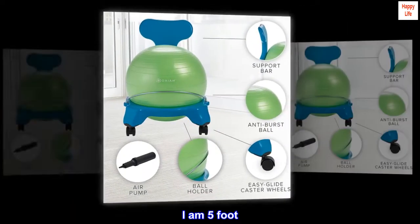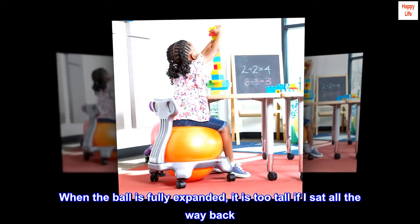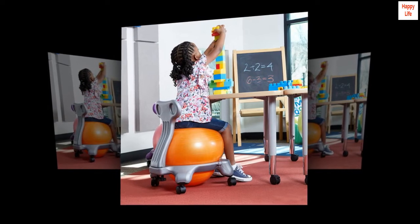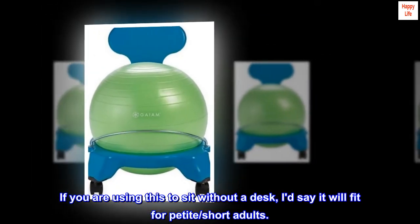I am 5 foot. When the ball is fully expanded, it is too tall if I sat all the way back. I released some air and put a pillow against my back — now it's perfect. If you are using this to sit without a desk, I'd say it will fit for petite, short adults.